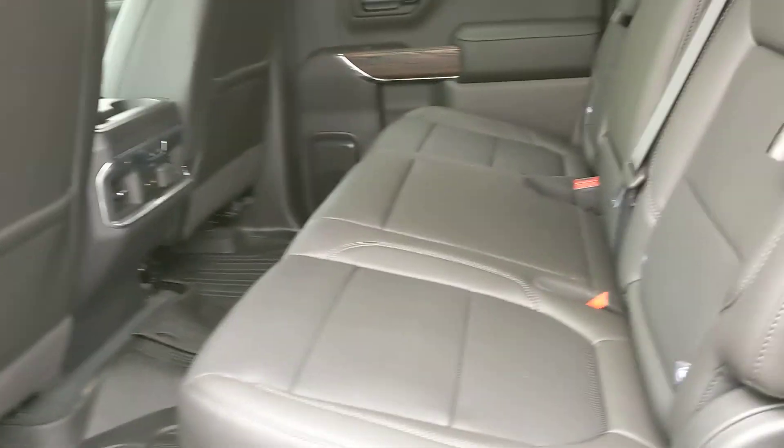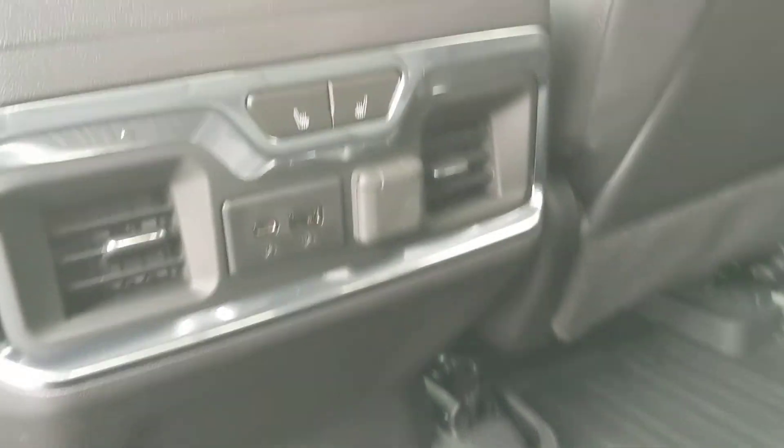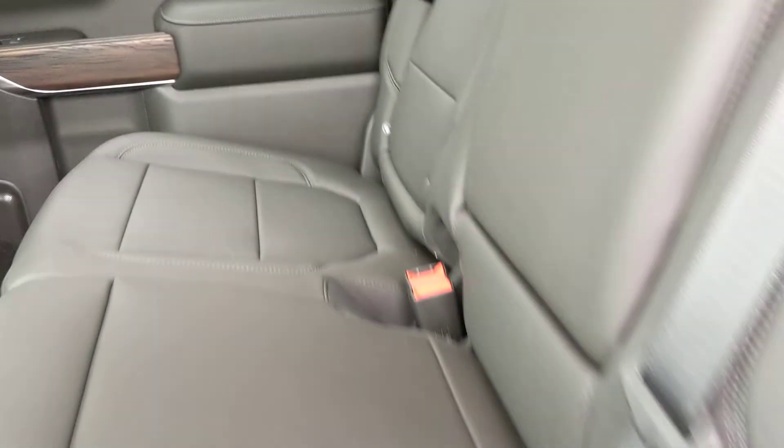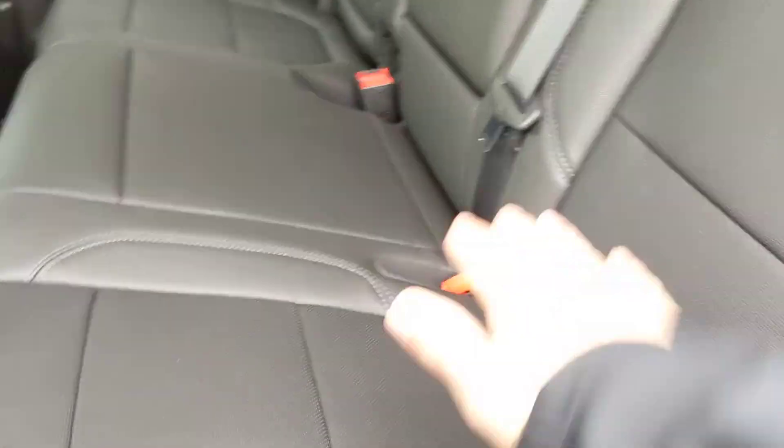Let's look in the back real quick. A ton more room in these newer models. You've got your floor liners in the back as well, vents in the back, heated seats in the back, USB ports, all that good stuff. Flip-down cup holder right here. You've even got this cool seat-back storage, so you don't junk up your seat with stuff.